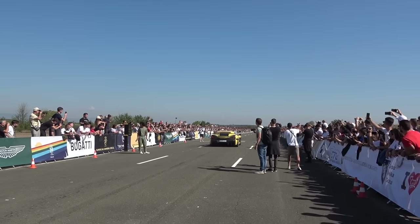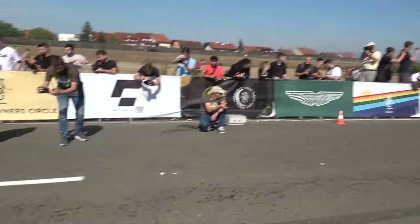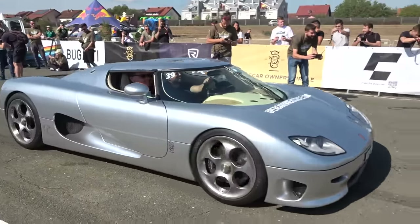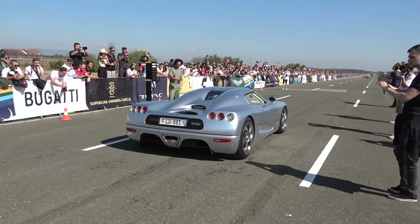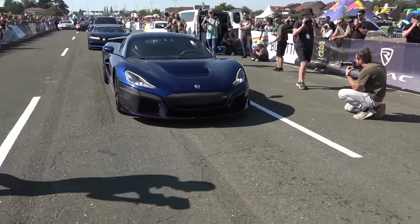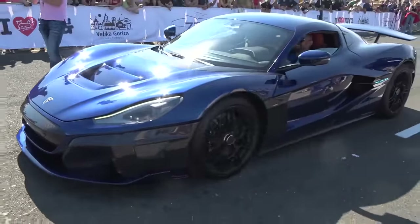When there's a Rimac around you know what's coming — they can launch down the drag strip like you would not believe. We've also got the BAC Mono here in the green carbon fibre, we've got the Koenigsegg CC8S. Get those tyres warm — the original Koenigsegg from 2002, the CC8S, they only made six of them. We have quite a few Rimac Naviras here — being the ultimate quarter-mile drag strip car, full electric, almost 2,000 horsepower.